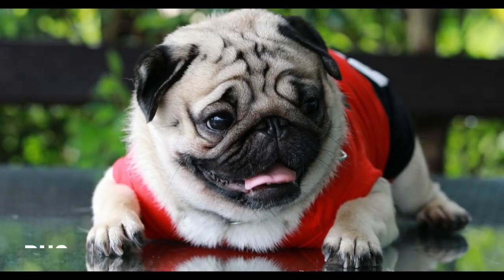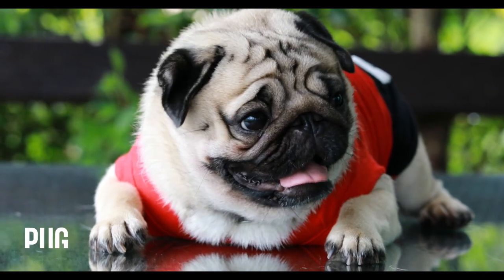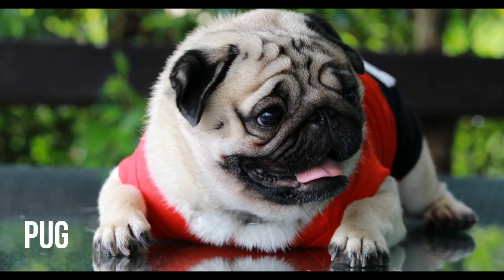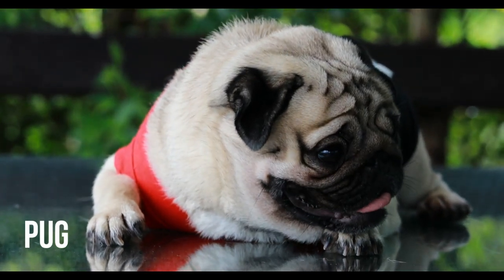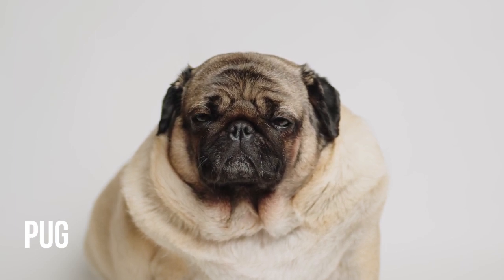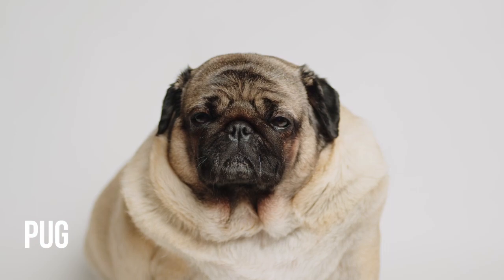The Pug. A little mischievous but totally loving, popularized by the Will Smith series Men in Black, Pugs make it easy on apartment dwellers with their homebody nature. Take care if you live anywhere with extreme temperatures and keep the treats in check — their love of food and couch potato sensibilities make them prone to obesity.